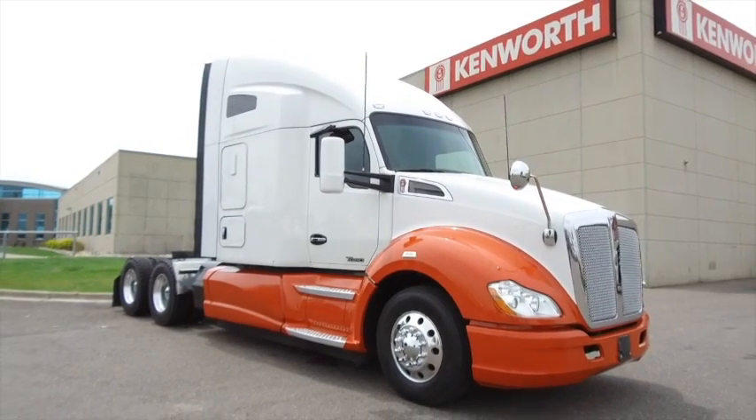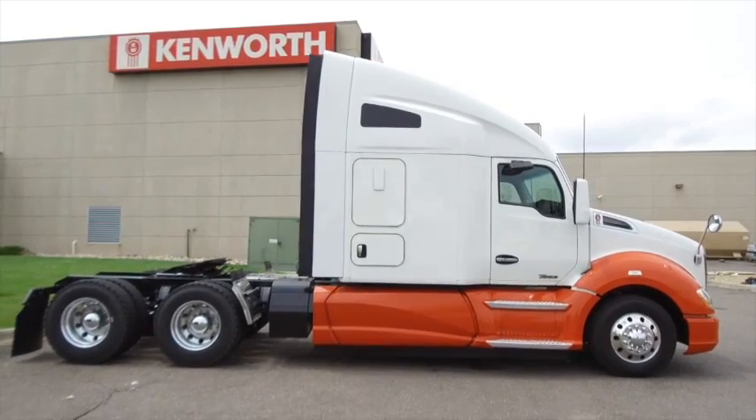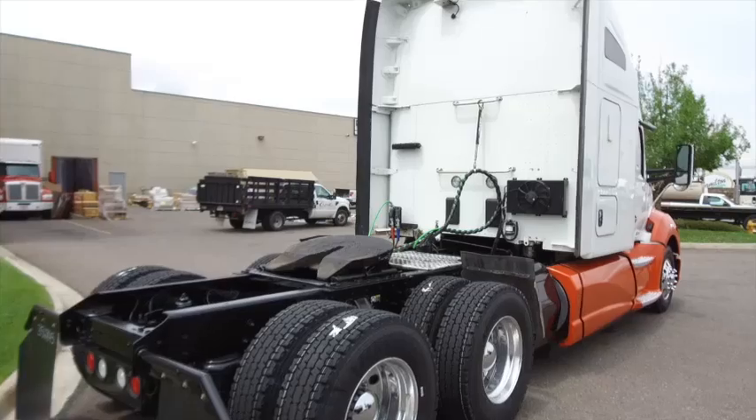Now's your chance to nab a 2016 Kenworth T680. This is a 455 horsepower 10-speed with a 76-inch raised roof double bunk. A big batch of these trucks are on the lot.